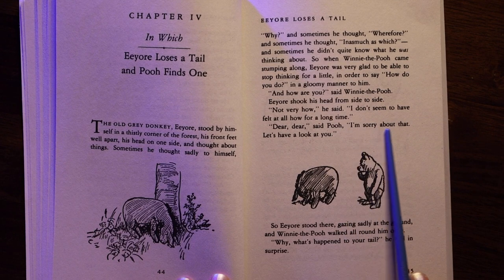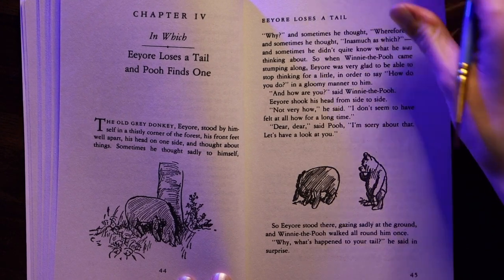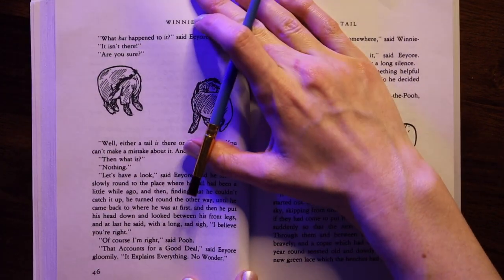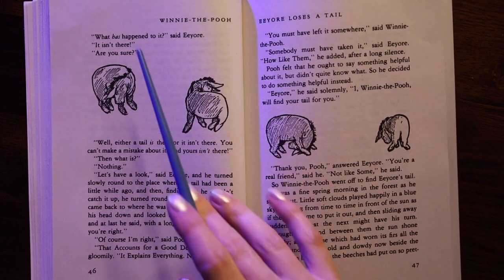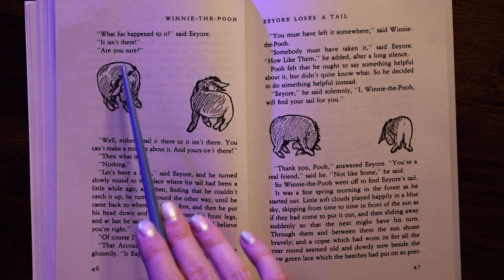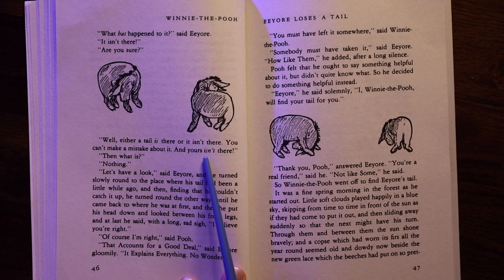"Dear, dear," said Pooh. "I'm sorry about that. Let's have a look at you." So Eeyore stood there gazing sadly at the ground, and Winnie the Pooh walked all around him once. "Why, what's happened to your tail?" he said in surprise. "What has happened to it?" said Eeyore. "It isn't there." "Are you sure?" "Well, either a tail is there or it isn't there. It isn't there. You can't make a mistake about it. And yours isn't there."